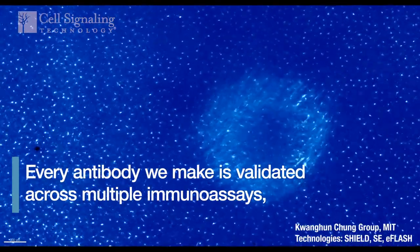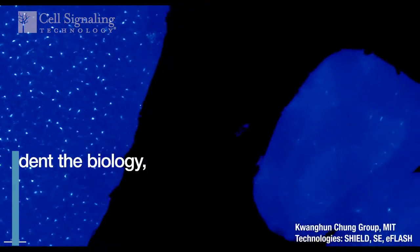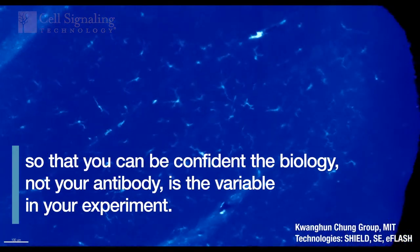Every antibody we make is validated across multiple immunoassays so that you can be confident the biology, not your antibody, is the variable in your experiment.